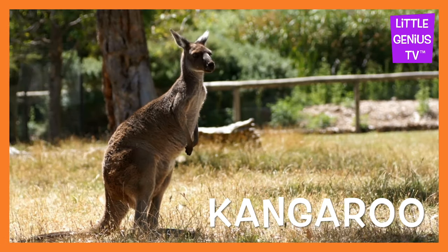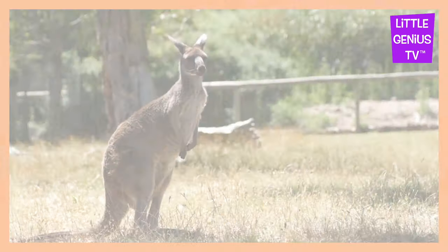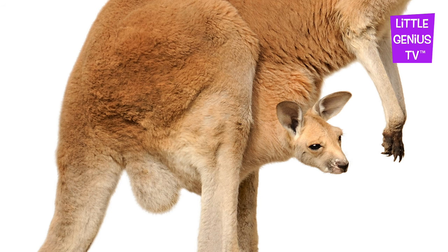Kangaroo. Mommy Kangaroo has a pouch for baby.